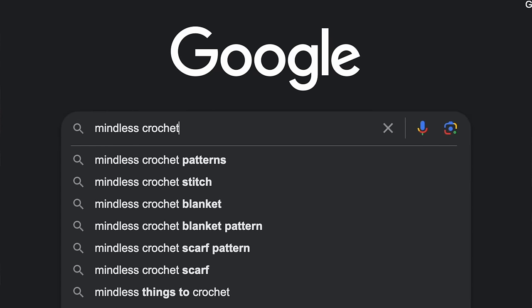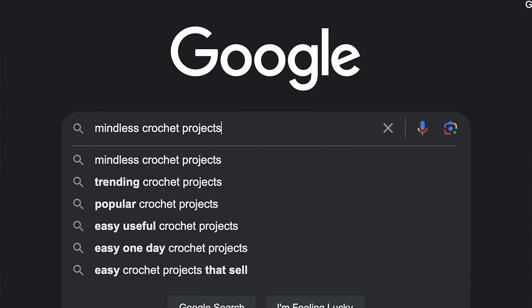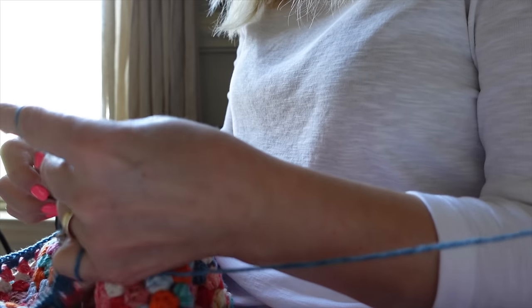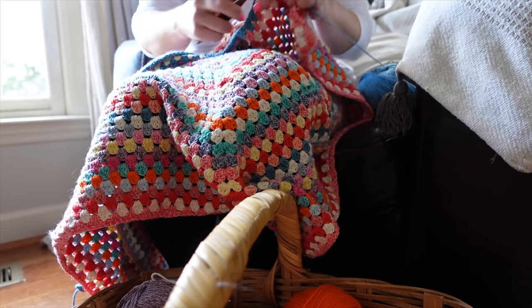Once I started on this project, I knew there had to be other mindless crochet projects, so I did a little research. Most of them are blankets, and it seems like that's something people really love to make when they want something completely mindless that doesn't require much brain power — though I have included a couple of non-blanket patterns as well, and I'll leave links for everything in the description box below.